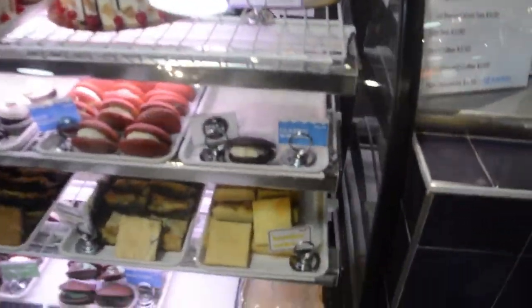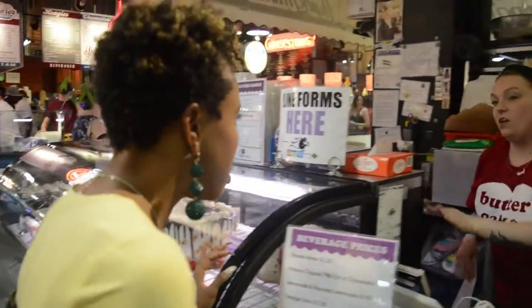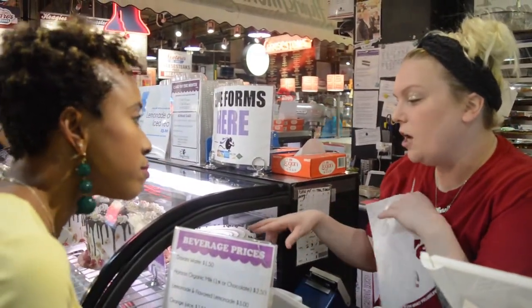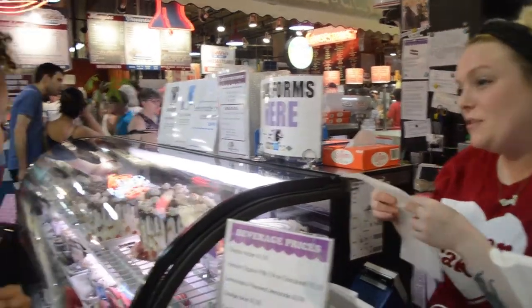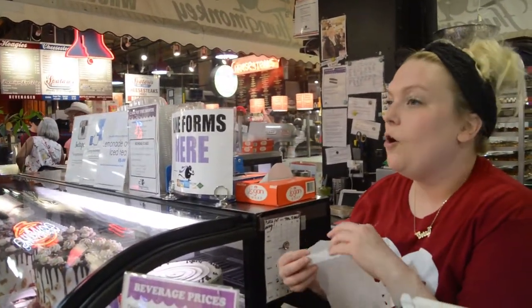Next up is Flying Monkey. We're going to try their butter cake - that's what they're famous for here. The favorites here are definitely the whoopie pies and the butter cake. The whoopie pie is like two pieces of cake-like cookies sandwiching cream cheese frosting. The butter cake is butter, sugar, cream cheese, and a whole lot of love.